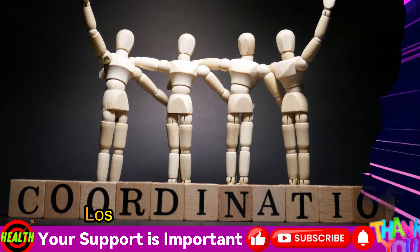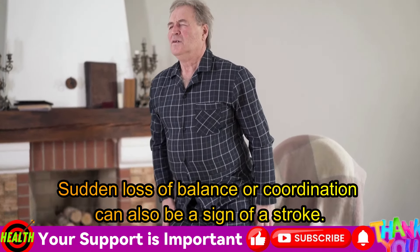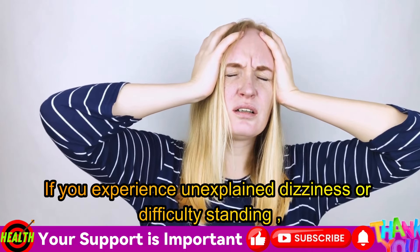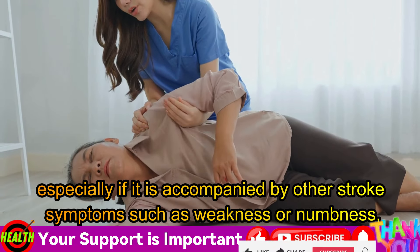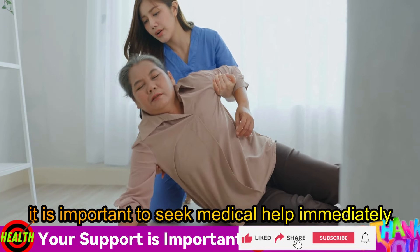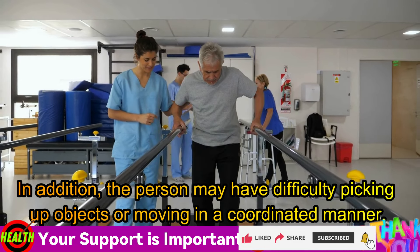Third symptom: loss of balance or coordination. Sudden loss of balance or coordination can also be a sign of a stroke. If you experience unexplained dizziness or difficulty standing, especially if it is accompanied by other stroke symptoms such as weakness or numbness, it is important to seek medical help immediately. In addition, the person may have difficulty picking up objects or moving in a coordinated manner.